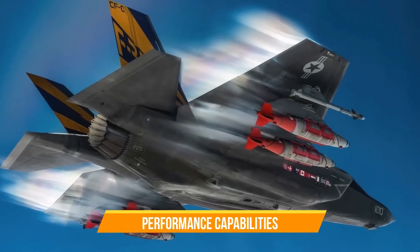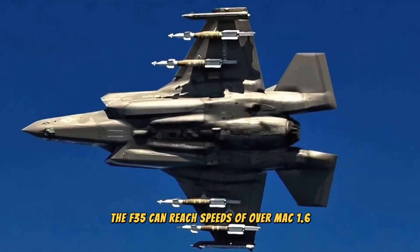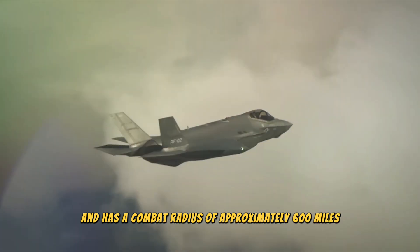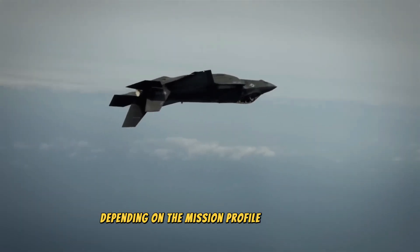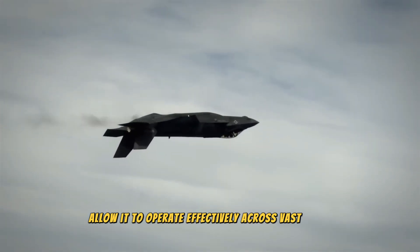The F-35 can reach speeds of over Mach 1.6 and has a combat radius of approximately 600 miles, depending on the mission profile and variant. Its long-range capabilities allow it to operate effectively across vast areas.